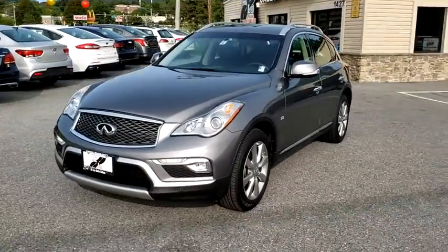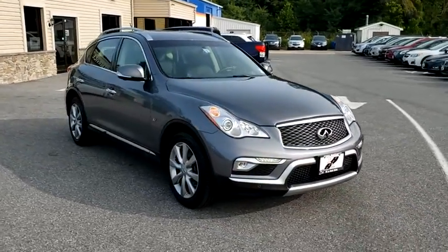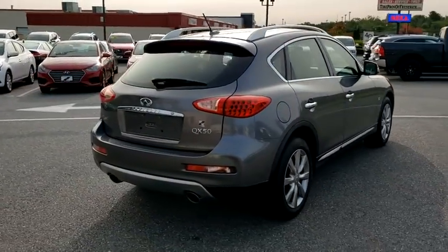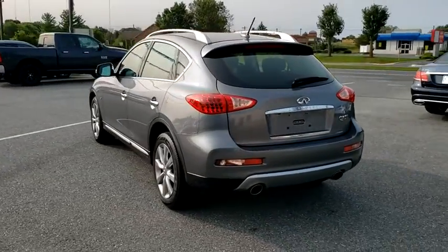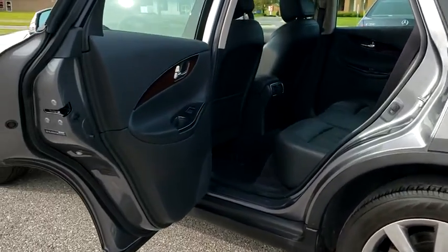Stop by and take a look at the 2016 Infiniti QX50. The Infiniti QX50 is the perfect blend of luxury and power. You will be impressed with the QX50's agile sports sedan-like handling. It also comes with a very responsive steering and strong brakes. The QX50 offers extremely high levels of safety and luxury, all with a sleek new design.